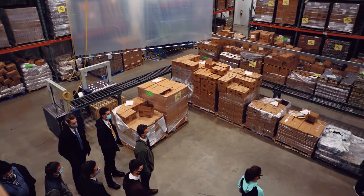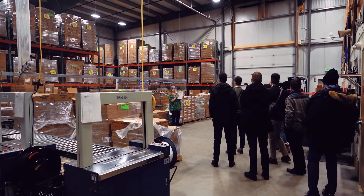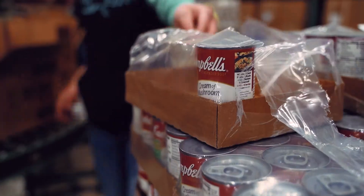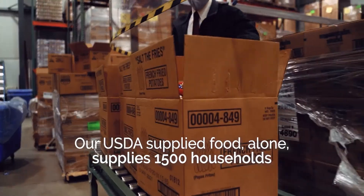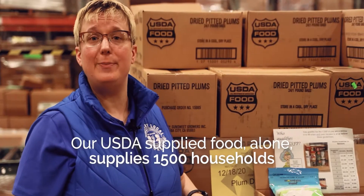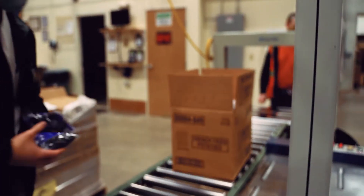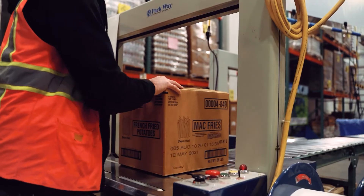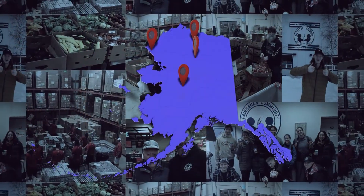This is the USDA area of our facility. That stands for the United States Department of Agriculture, and it means that the food you see here is provided by the U.S. government. This food helps supply 1,500 households with supplemental food to help fill up their empty shelves. We provide this USDA food not only around the Tanana Valley — we also serve dozens of villages across the state.